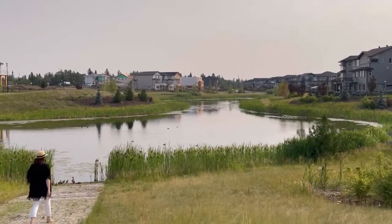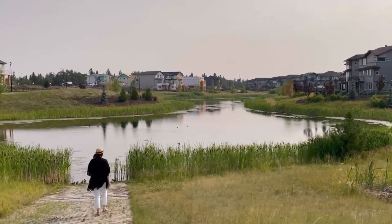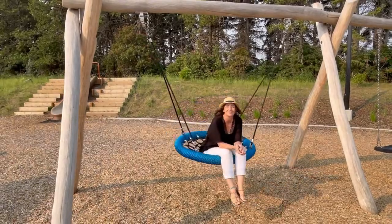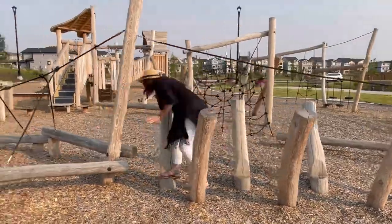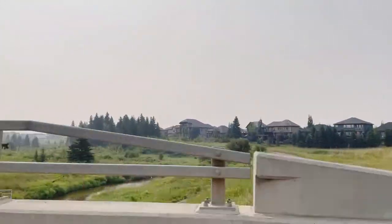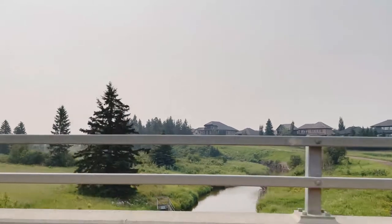Residents enjoy the outdoors in every season with a collection of walkways and trails that meander throughout Cavanagh, connecting two ponds, two parks and a super cool parkour playground. Get even deeper into nature with adventures in Blackmud Creek Ravine, which connects to Whitemud Creek and the River Valley.